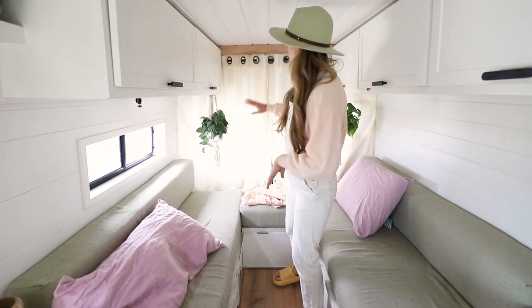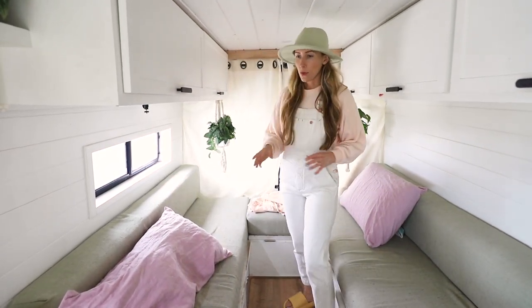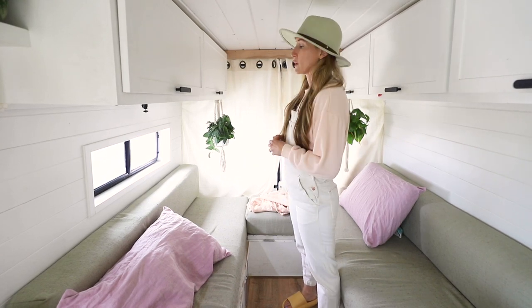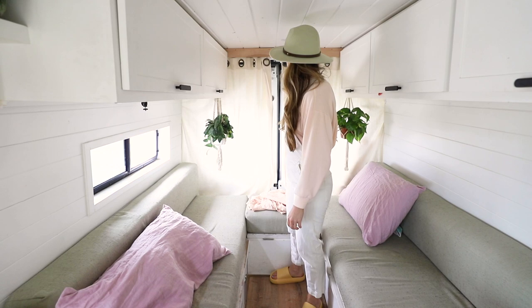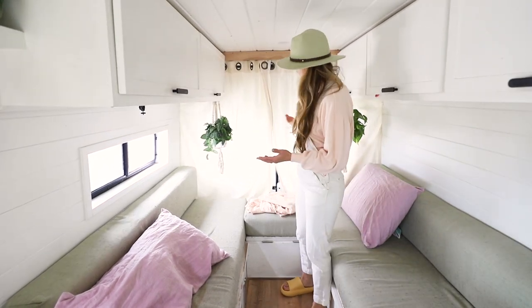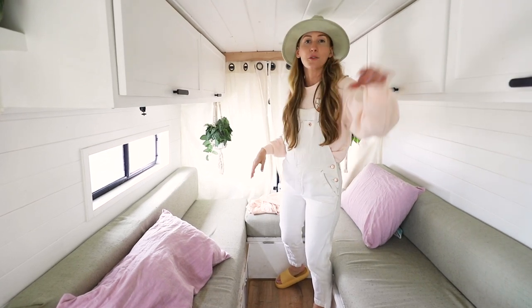Number three is going to be our sliding curtain tracks. These are really nice whenever we want to quickly get privacy without having to throw up our window covers — we can just really quickly open and close them. It adds some privacy and we think it looks kind of nice. It gives the van that homey feel. We have it in the back and in the front.